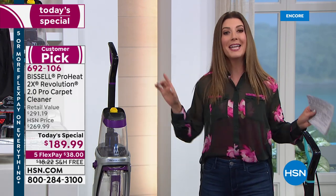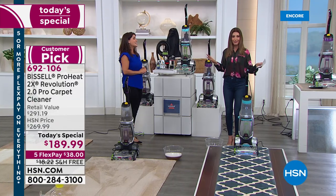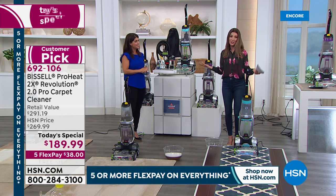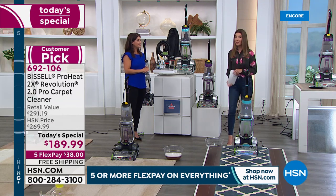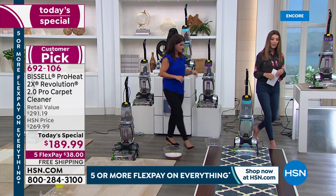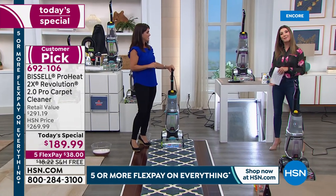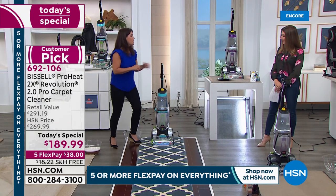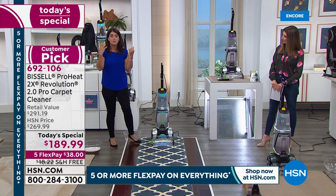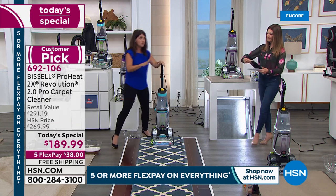We have a 90-day return policy — deep clean your carpets over the next three months and if for any reason you don't love it, return it. We love this brand — Bissell has been around for more than 140 years. It's a family-owned business based out of Grand Rapids, Michigan. They bring us things that make our lives easier, and the 2.0 has really gone above and beyond with that brand new antibacterial formula to fight odor-causing bacteria in our carpets.